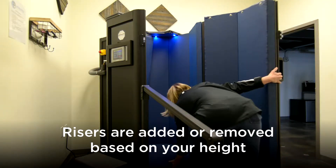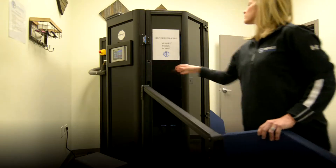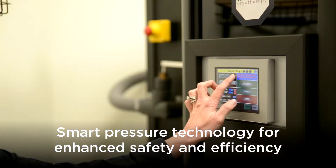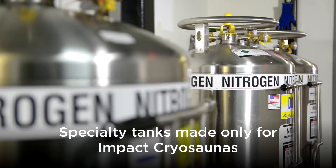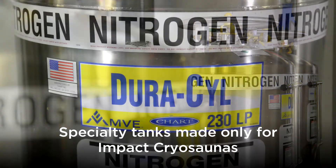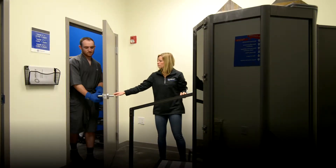To customize the Cryo Sauna fit, risers are added or removed. Also for your comfort and safety, the Smart Sauna technology monitors your experience inside and outside the Cryo Sauna. Specialty nitrogen tanks are made only for Impact Cryo Saunas for safety and consistency.